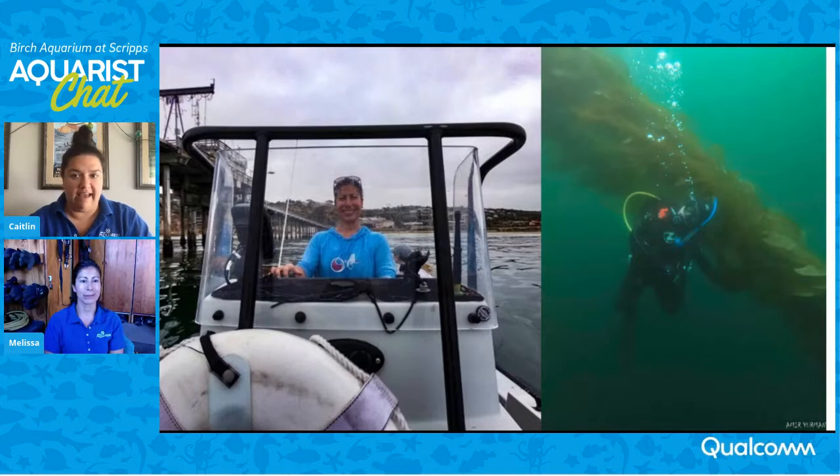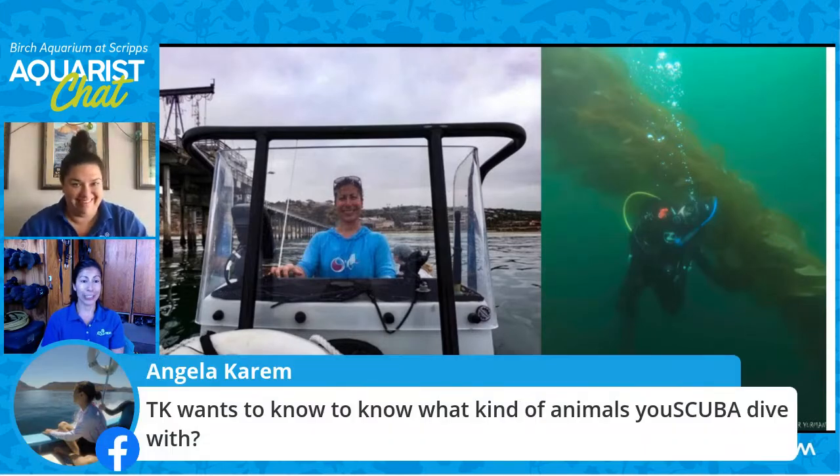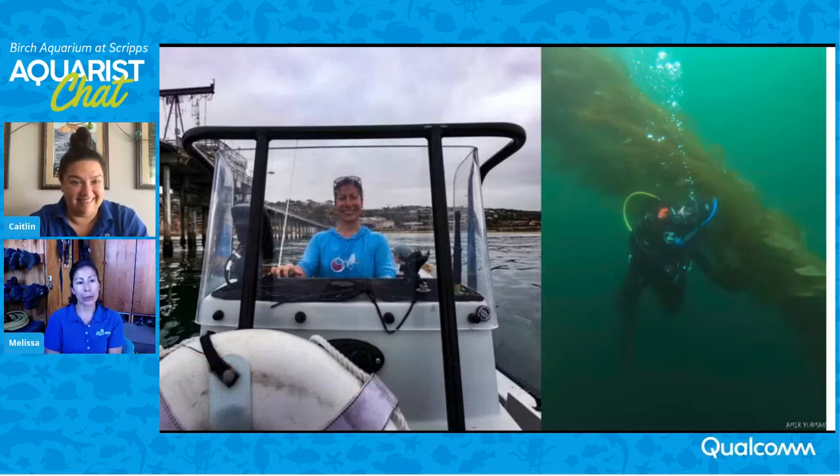TK wants to know: what kind of animals do you scuba dive with? All kinds of animals in the ocean. Some of my favorites are the giant black sea bass — we do see them locally and get lucky enough to see them under the pier. Under the pier you'll also get horn sharks, bat rays, round rays, and sometimes pipefish that like to sit near the things that stand straight up. They're related to seahorses, but they're straight instead of curved. Have you ever seen an animal diving in La Jolla that you were super stoked to see? I got to see a giant ocean sunfish underwater — I've only ever seen them on the surface. They are really amazing creatures.